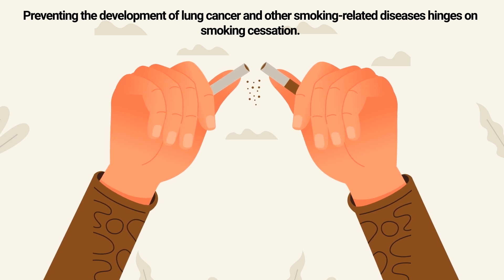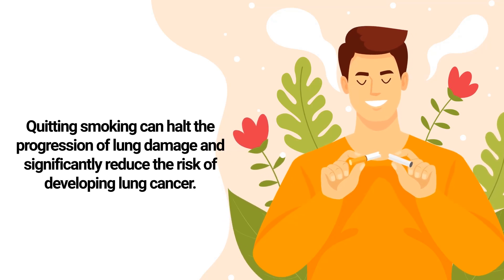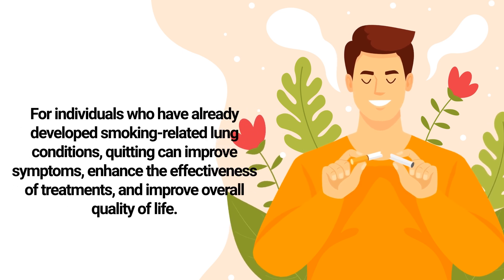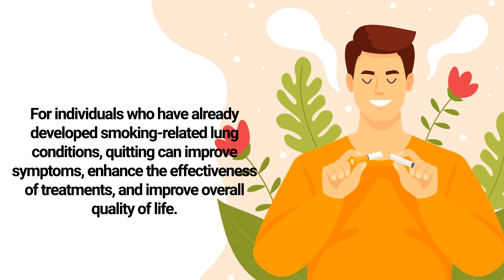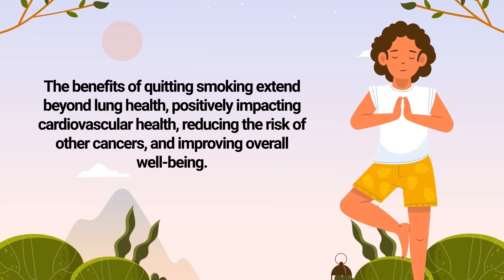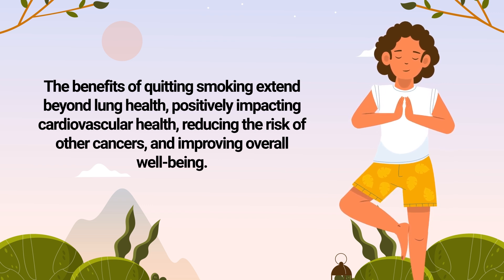Preventing the development of lung cancer and other smoking-related diseases hinges on smoking cessation. Quitting smoking can halt the progression of lung damage and significantly reduce the risk of developing lung cancer. For individuals who have already developed smoking-related lung conditions, quitting can improve symptoms, enhance the effectiveness of treatments, and improve overall quality of life. The benefits of quitting smoking extend beyond lung health, positively impacting cardiovascular health, reducing the risk of other cancers, and improving overall well-being.